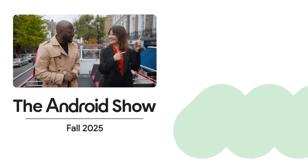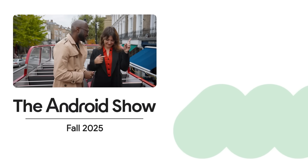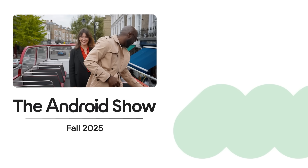You did it! If you want to watch the full episode of The Android Show, you can watch it by clicking here. Hey, seems pretty fun.